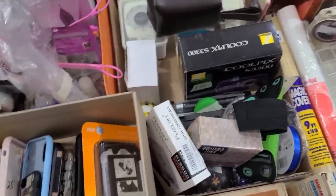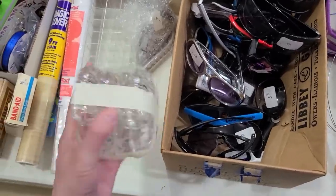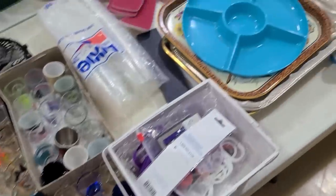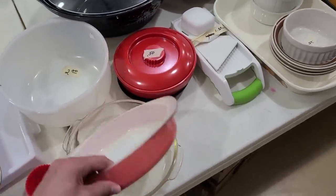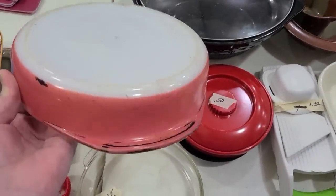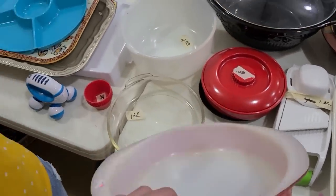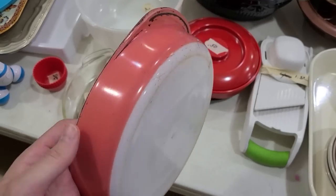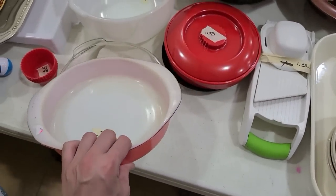I dropped off the pillowcases, so now we're just going to slowly look through everything else because there's a lot. Oh, that's Pyrex — very worn Pyrex for a dollar 25, isn't bad. I found a Florida vintage ashtray with flamingos for a dollar 25. It needs cleaning up.